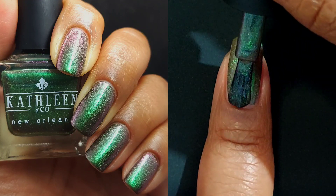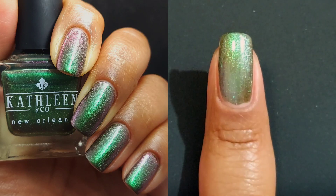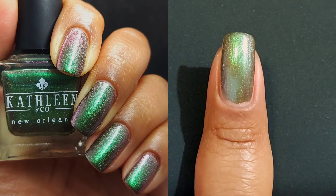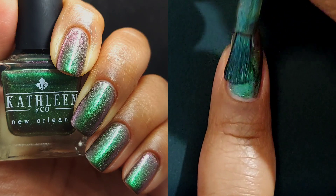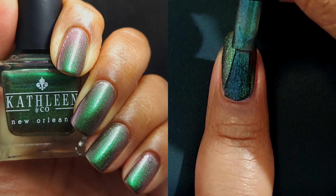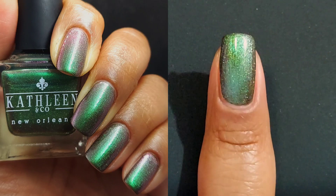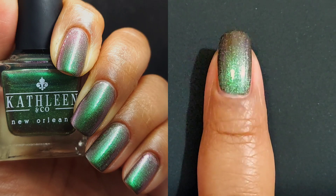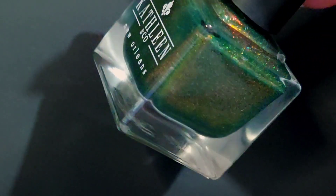Once in a Lifetime is our next polish — it is an emerald green with very shifty green-to-red shifting shimmer, which you can definitely see in the stills. Indirect or lower lighting is best for finding those shifts, because bright lighting is going to give you mostly just the green. But you can see as I wiggle my nail that the red is coming through strong and loud, and I love it.